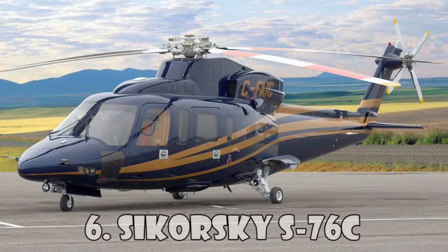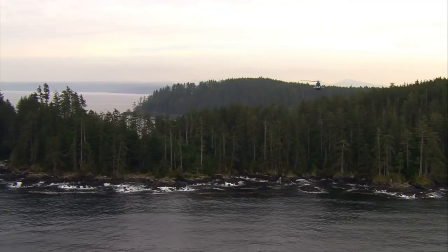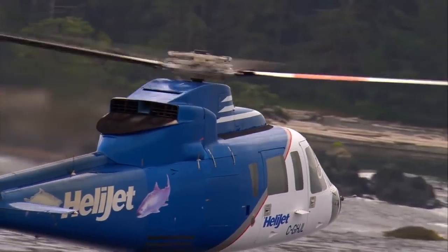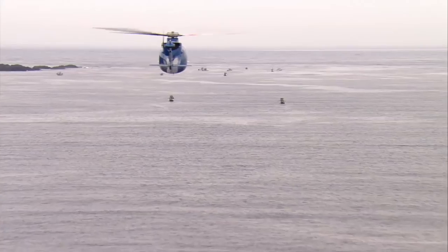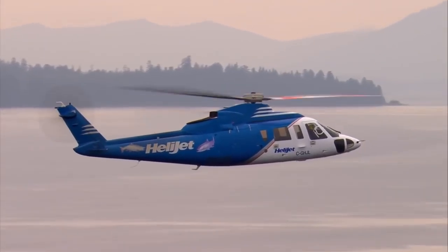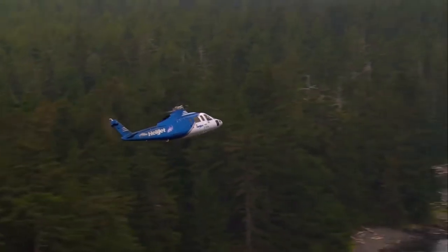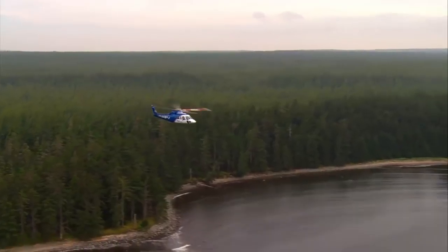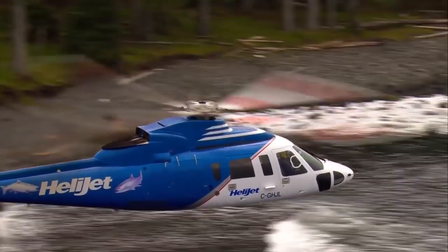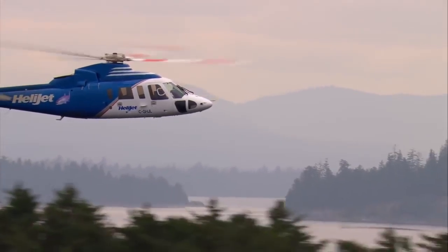Sikorsky S-76C is a medium-sized commercial helicopter manufactured by Sikorsky Aircraft Corporation. Production of the S-76C began in 1977, and the helicopter features twin turboshaft engines, four-bladed main rotors, and retractable landing gear. The S-76C is used by many famous people, including the Royal Family of England and the President of the United States, Donald Trump. This helicopter costs $13 million.